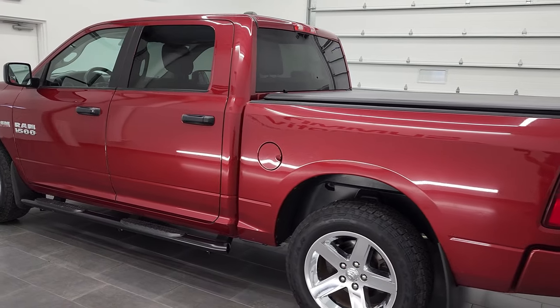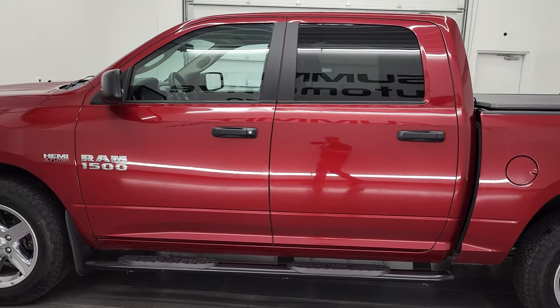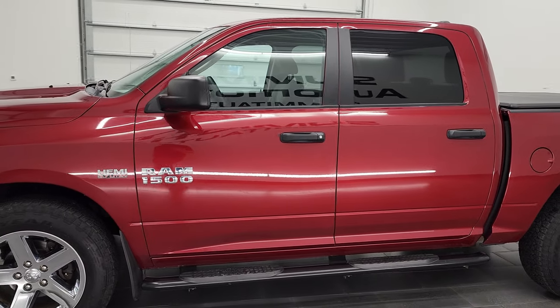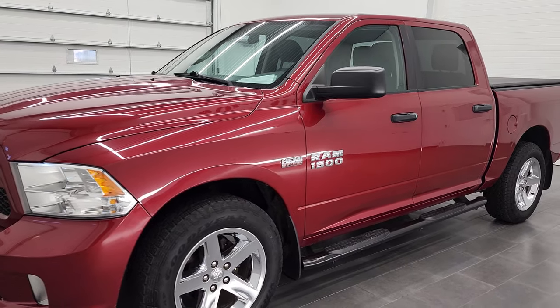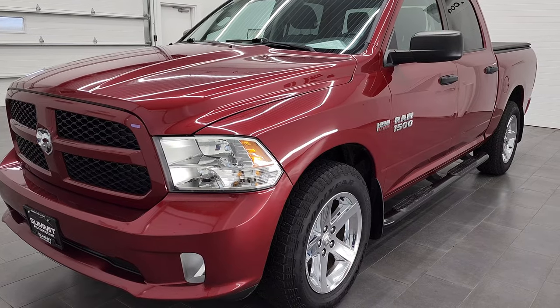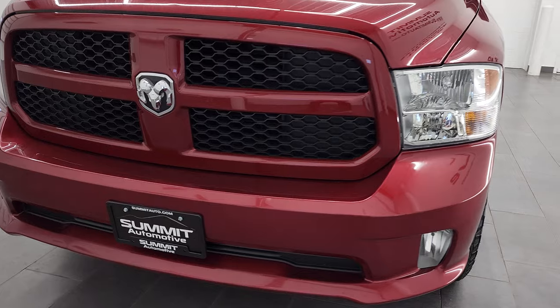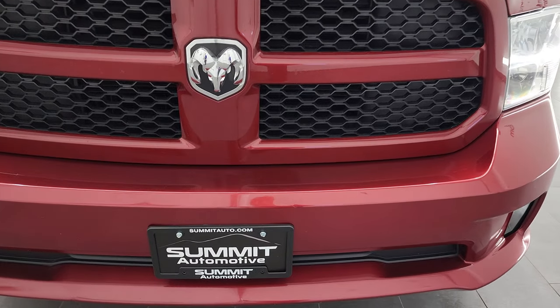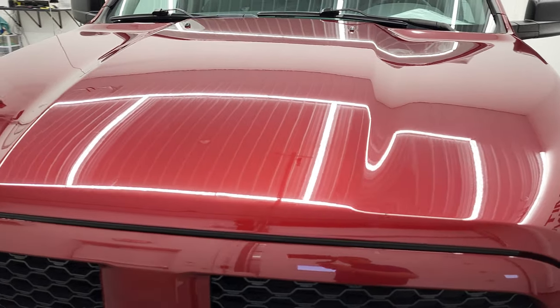This 2014 Ram 1500 has the 5.7 liter V8 Hemi engine. This truck has been fully safetyed and inspected by our service shop per the state of Wisconsin inspection process. It has a fresh oil and filter change, all the fluids have been checked and topped off, and this truck is 100% ready to go. We're gonna go all the way around, inside, underneath, start it up, and take a look under the hood in this video.